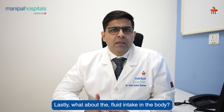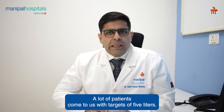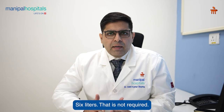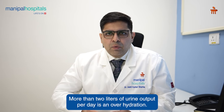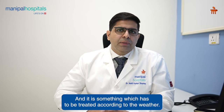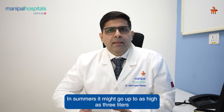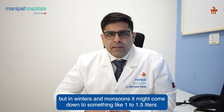Lastly, what about fluid intake? A lot of patients come to us with targets of five or six liters — that is not required. More than two liters of urine output per day is considered over-hydration, and it has to be titrated according to the weather. In summers it might go up to three liters, but in winters and monsoons it might come down to something like one to 1.5 liters.